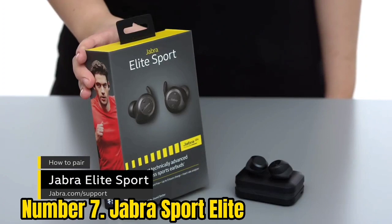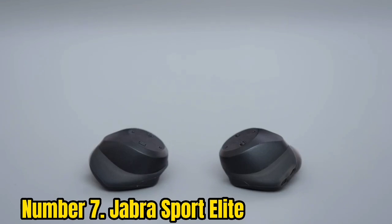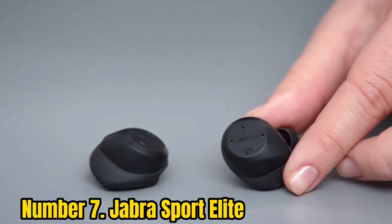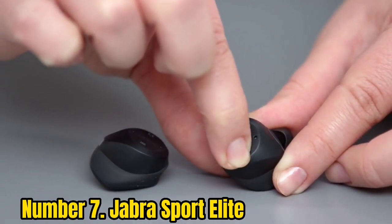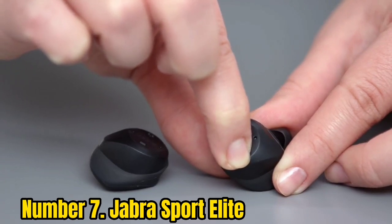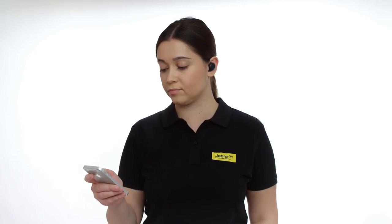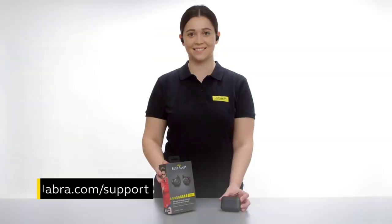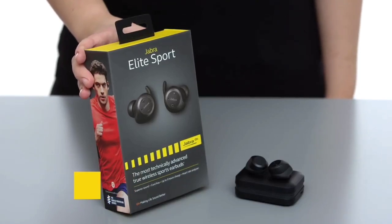Number 7: Jabra Sport Elite. There's wireless, and then there's true wireless, and the top-end Jabra Elite Sport are the latter. Beyond the cordless design, the headline feature of these running headphones is the hear-through tech, which allows you to control the way the buds let in or filter out ambient noise with just a quick button press. This is great for staying alert if you run outdoors. Although not marketed for swimming, they're also IP67 certified water-resistant.